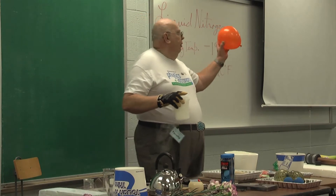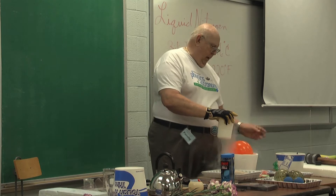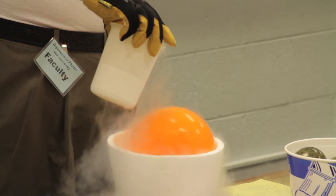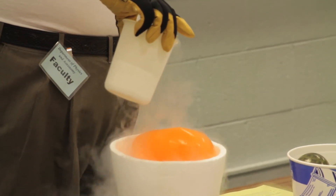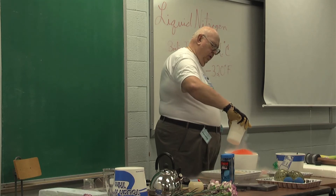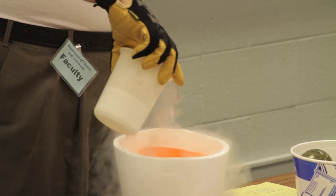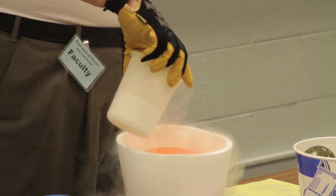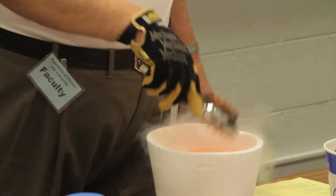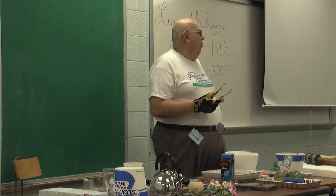This is a balloon that I blew up a little while ago. It's just got air in it, and what I want to do is put it somewhere I can pour the nitrogen without it getting all over the floor too badly. As the nitrogen begins to cool the balloon, the air inside begins to contract, and as the air contracts it gets smaller and smaller, so the balloon gets smaller and smaller.